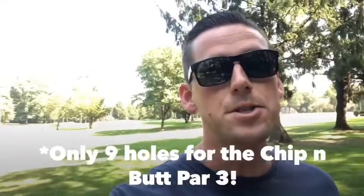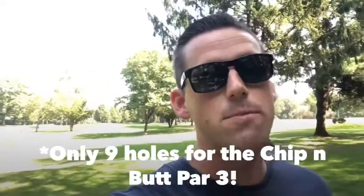If mini golf isn't your speed and you want to work on your short game, Alvathor Park does offer a full 18-hole par-3 golf course. Always good to work on your chipping and your putting.